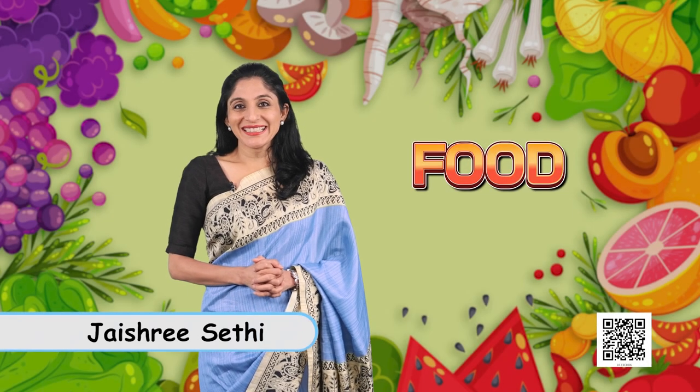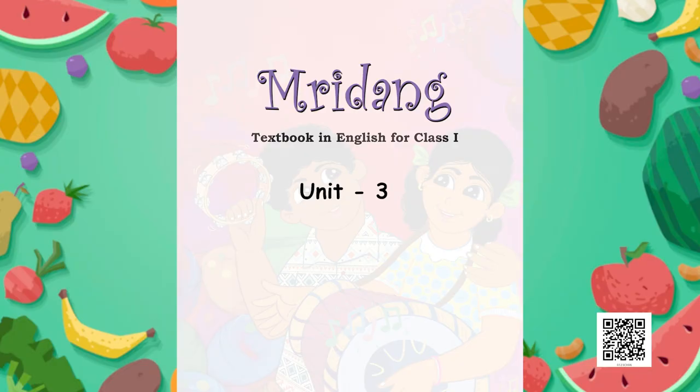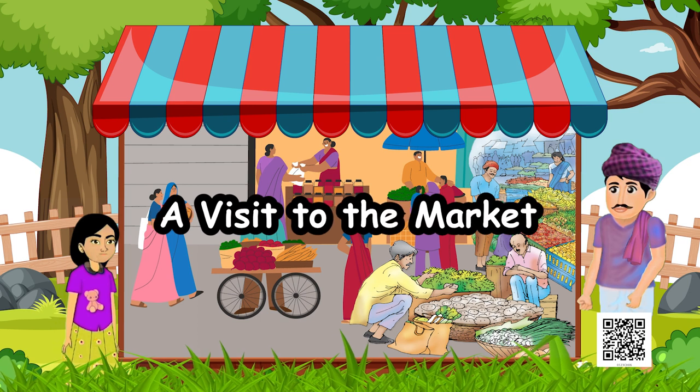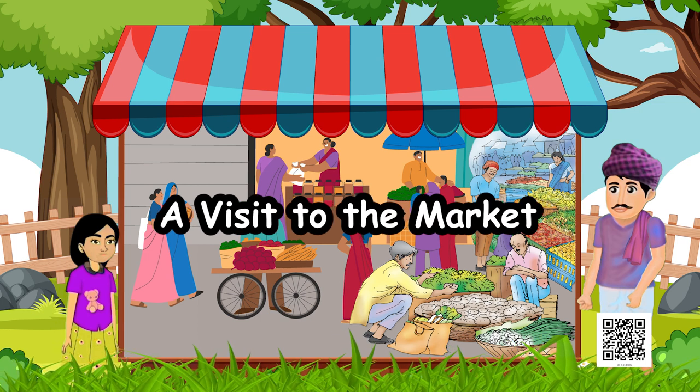Hello, how are you all? The chapter we are going to study today is from your English book, Mridang. It is chapter 1 from unit 3 and it is about food. In the first part of the same chapter, we all had recited a poem together and today we are going to read a story. Are we ready? The story is titled, A Visit to the Market.